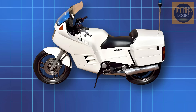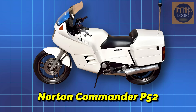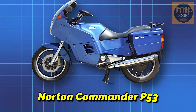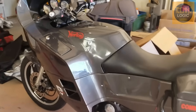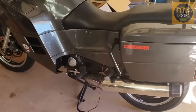The Commander was made in two versions. The P52 was a single-seat version for the police, while the P53 was a two-seat touring version for the public, complete with a fairing and side cases. To cut costs and improve reliability, Norton used many components from other bikes, especially the Yamaha XJ900, like the wheels, forks, and brakes. With 85 horsepower and a smooth ride, the Commander was a good touring bike, though its looks were considered unappealing.